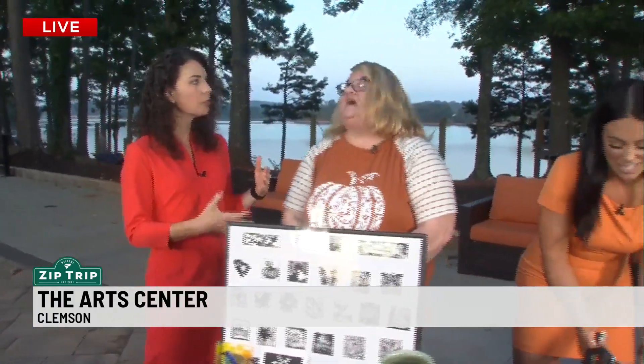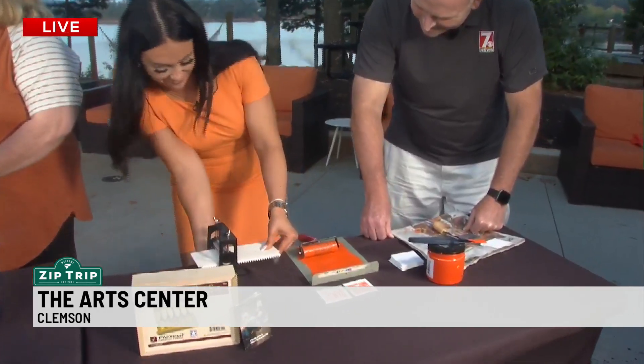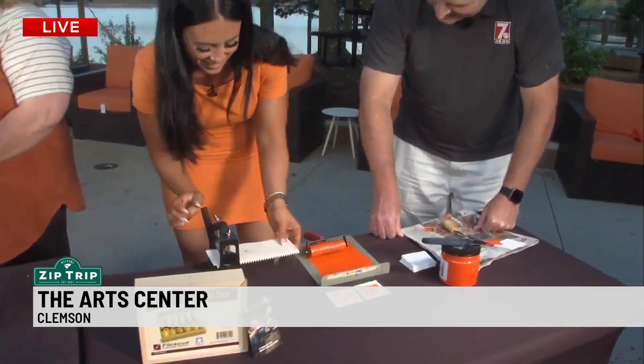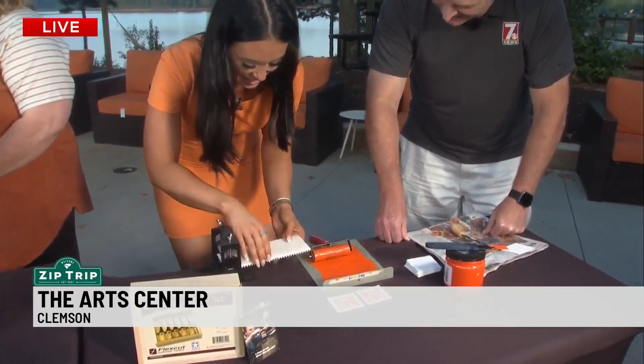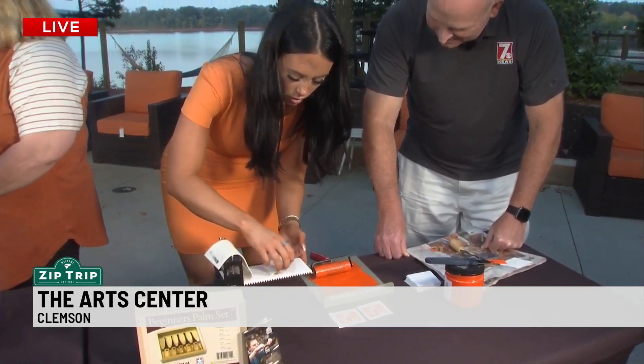For kids in particular, maybe a homeschool group could come visit? Yes, we have homeschool, we have summer camp, and we have classes after school. What's your goal — what's your mission? Our mission is to make art accessible for everyone in the community.